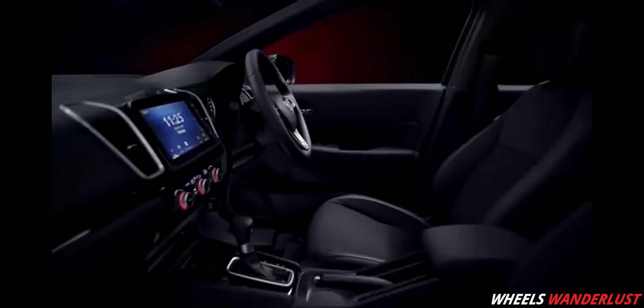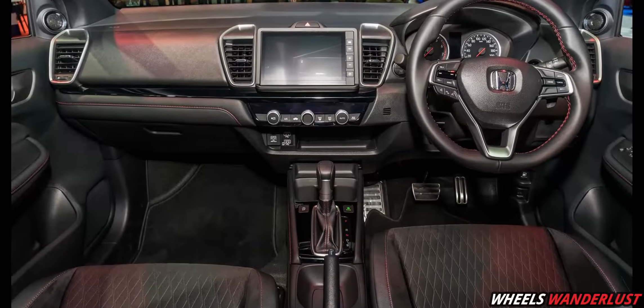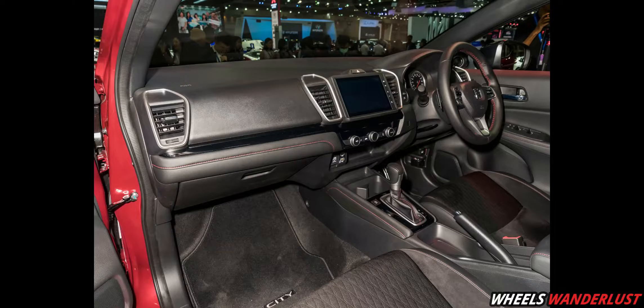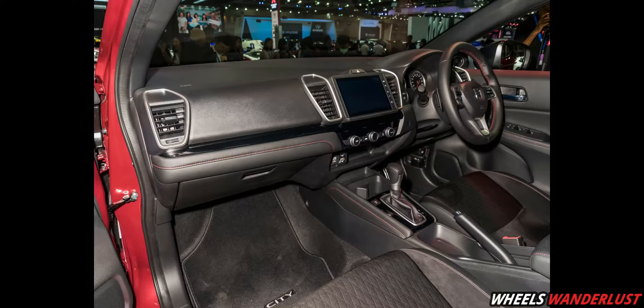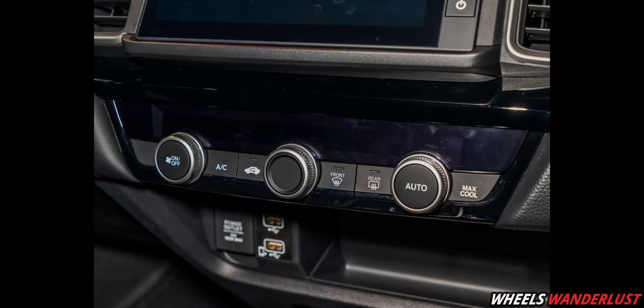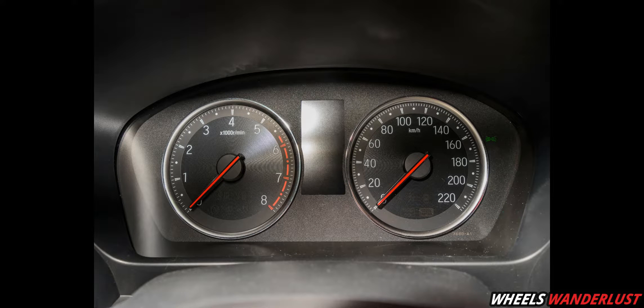Let's talk about the new interior. It's a completely new interior with a simple and classic design. It features a large touchscreen infotainment system in the center. The AC panel is touch-sensitive, which is more convenient. There is also a 3-spoke steering wheel with multiple buttons and an all-new digital instrument cluster.